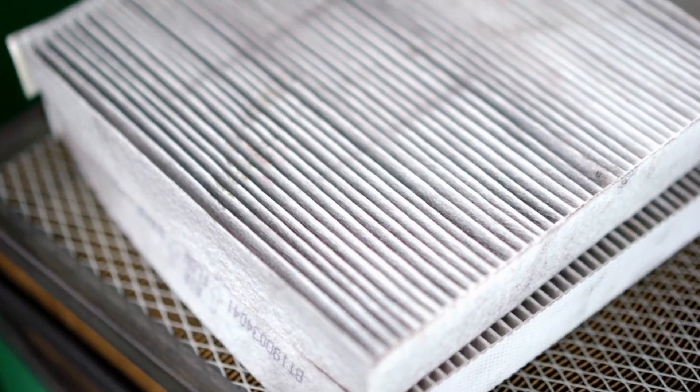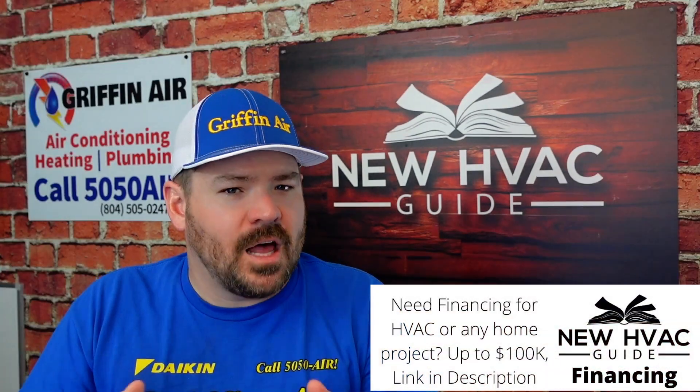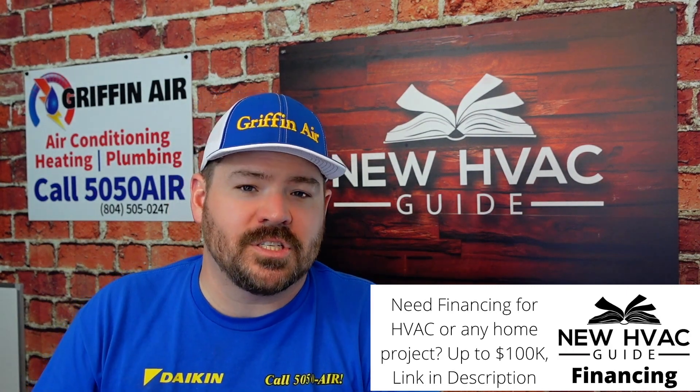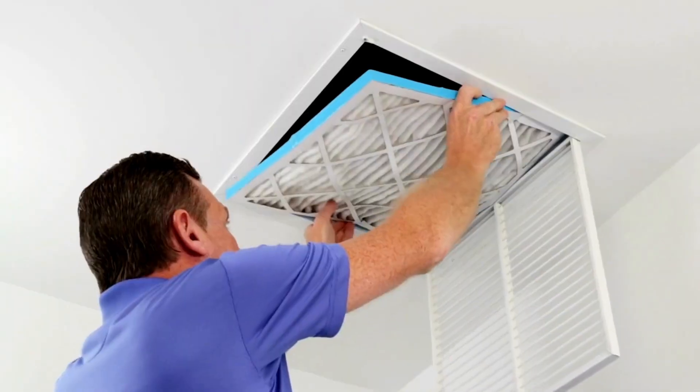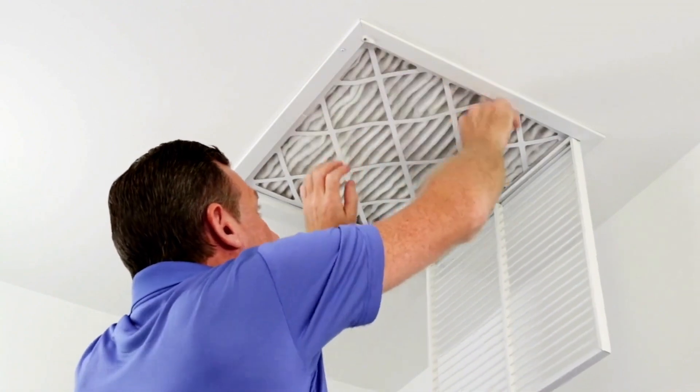There are high MERV filters out there where you've got to constantly look at what's my static pressure, what's my static drop across that air filter. And that's a lot of concern for folks, especially when they are dealing with heating and air systems where the ductwork might be undersized to start with. Then you go and stick in these higher-end, better filters that filter out more particulates, but they start to cause other issues.